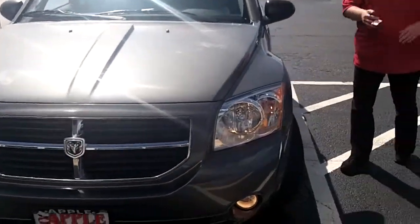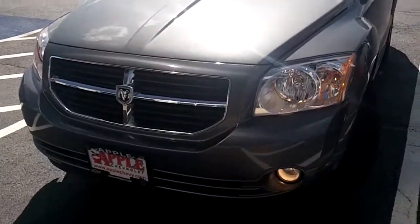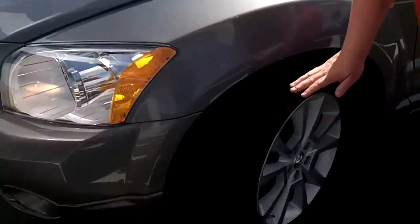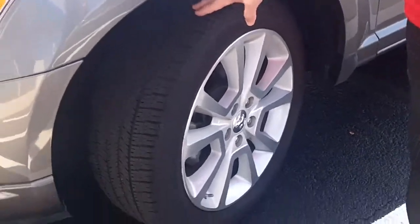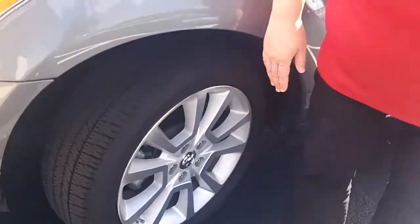Hi crews, this is Dawn at Apple Chevrolet and this is the 2011 Dodge Caliber that you called and inquired about. First thing I'm going to start off with is, as you can see, we have some real nice tread life left on these tires. The car only has 35,000 approximate miles, and you have some real nice alloy wheels that are from the factory on that.